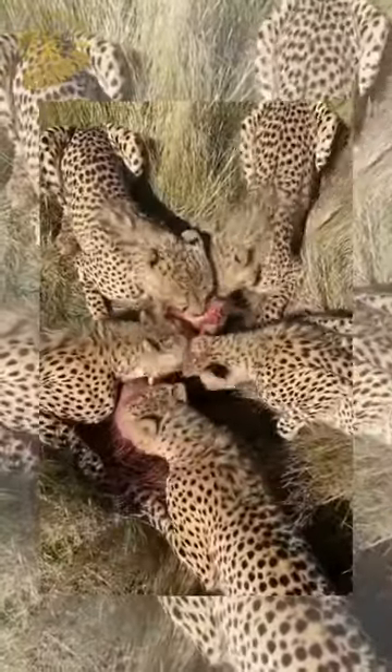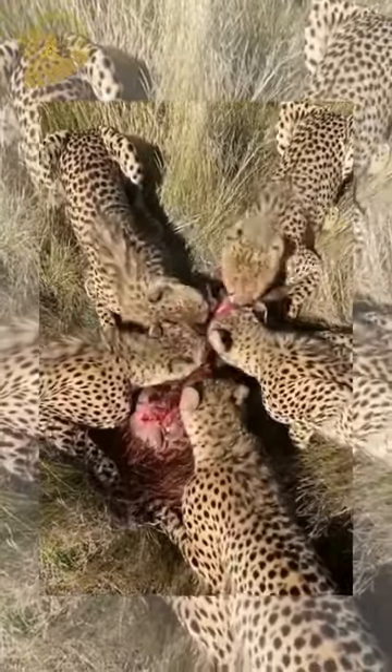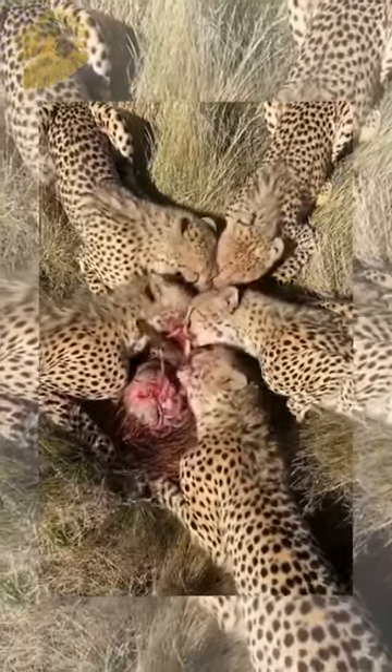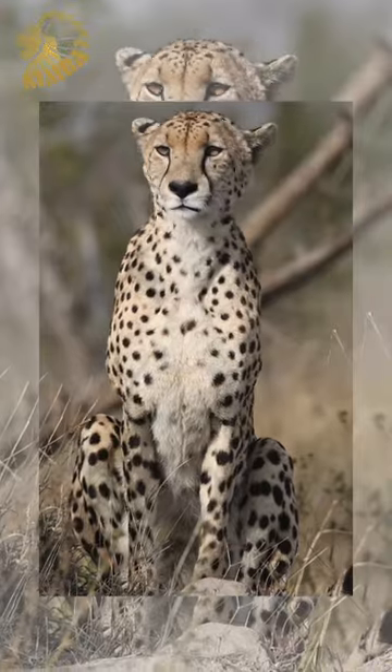This hunting strategy allows leopards to secure their meal swiftly, minimizing the risk of injury and conserving vital energy reserves. With each successful hunt, leopards demonstrate their exceptional adaptability and mastery of their environment.